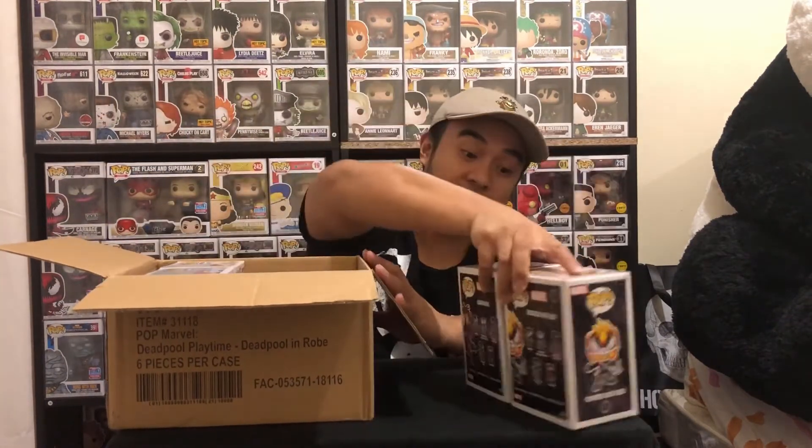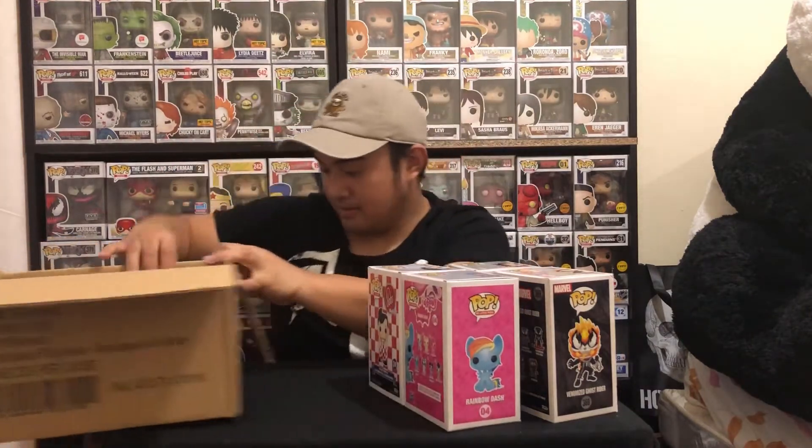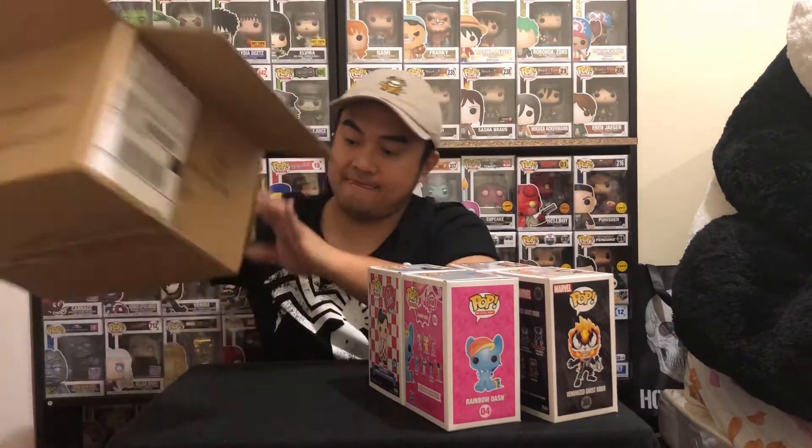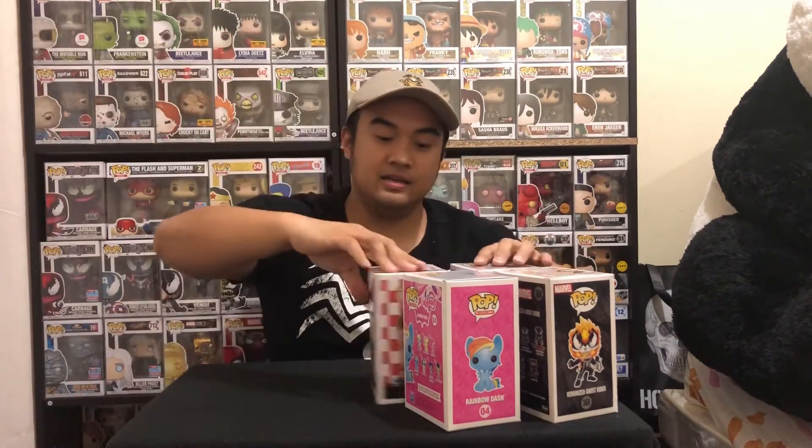So yeah, these are the pops I ordered from Walmart. I ordered Carnage because I missed out when they were available for pre-order at EB Games. Walmart exclusive Ghost Rider, which I'm really happy to get. And rainbow dash — Walmart exclusive glow-in-the-dark Rainbow Dash.